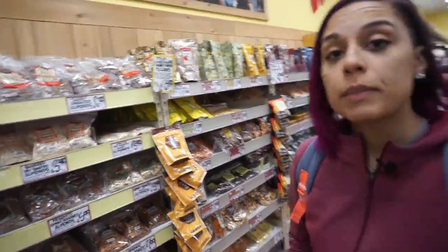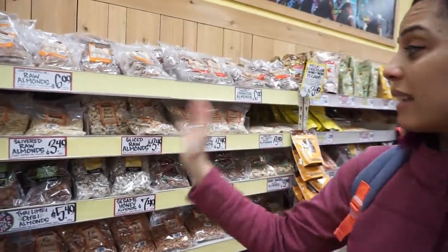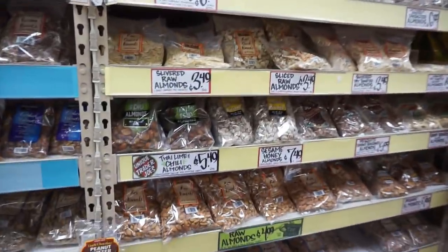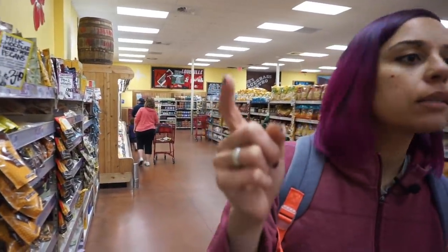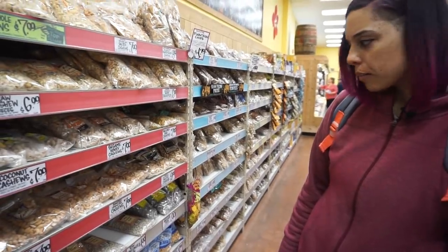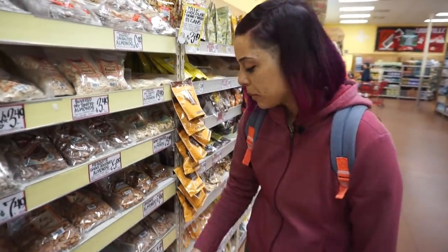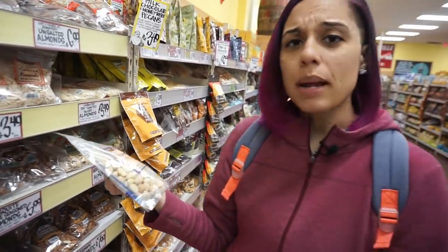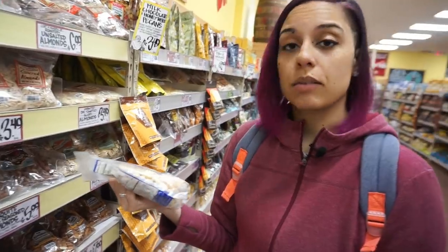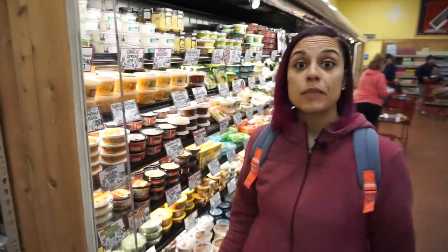Number four — even though they moved them and thought they were slick, my next one is the nut section. More specifically — let's look down here — here are my beautiful macadamia nuts. The price might be comparable to Aldi, but nuts are nuts no matter what. Always come here for some macadamias.